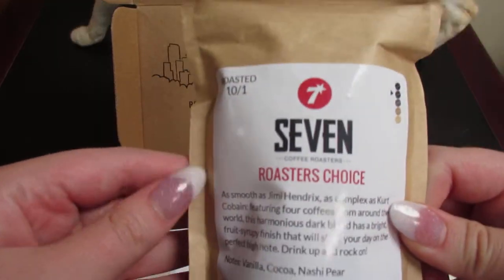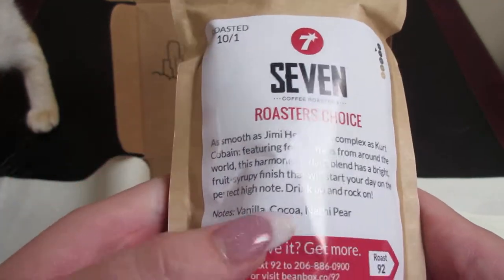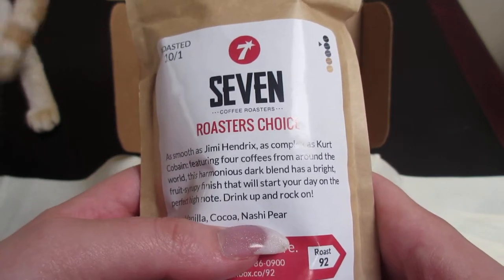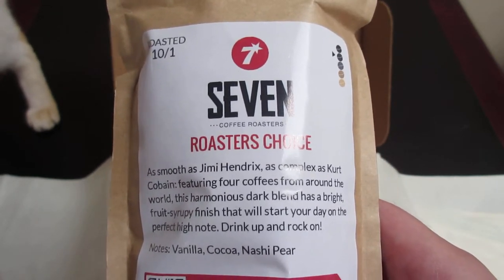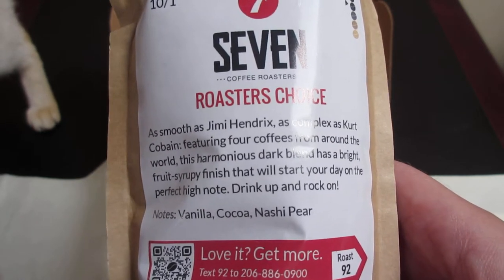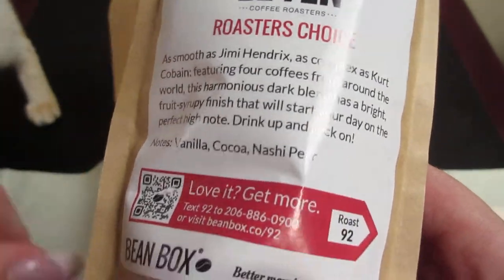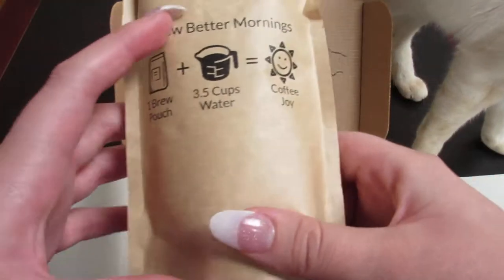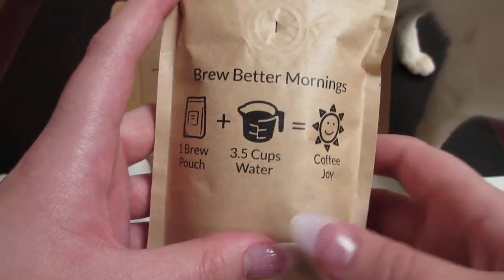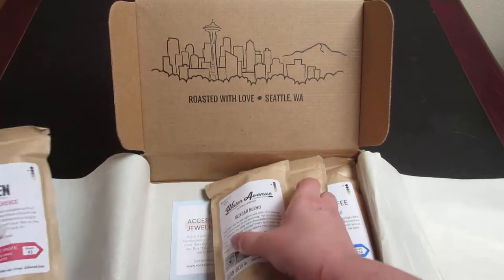So the first one is called Seven from Seven Coffee Roasters. This is Roaster's Choice. It has notes of vanilla, cacao, and moshy pear. It says: 'As smooth as Jimi Hendrix, as complex as Kurt Cobain, featuring four coffees from around the world. This harmonious dark blend has a bright, fruity, syrupy finish that will start your day on the perfect high note. Drink up and rock on.' It feels like you get a good amount — these are whole beans, so you'd grind them up to make your coffee. It smells so good.